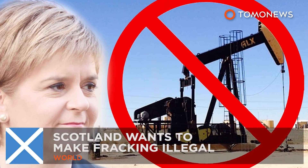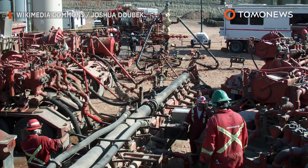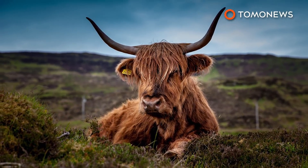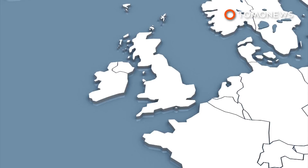Scotland looks set to make fracking illegal. Fracking shale gas from the land is lucrative for energy-rich countries around the globe, but many are concerned about the environmental impact. The Scottish government looks set to make fracking illegal in the country, following opposition against it from the public.